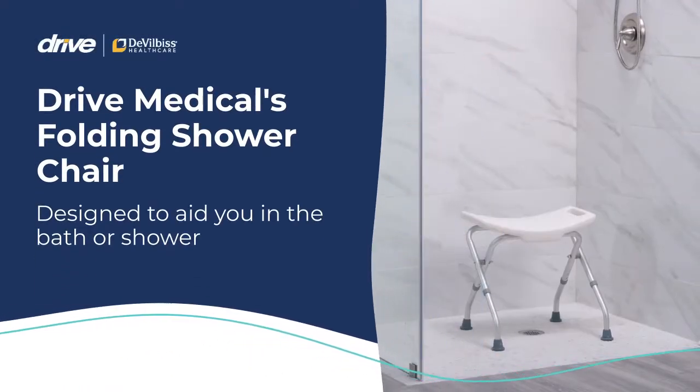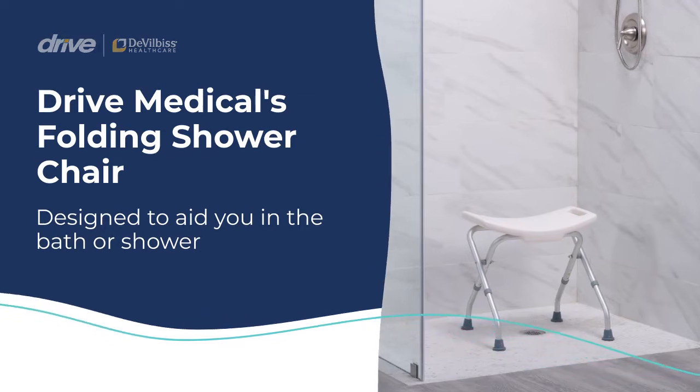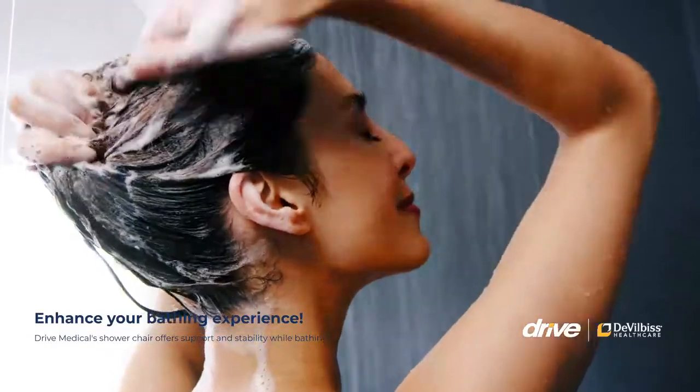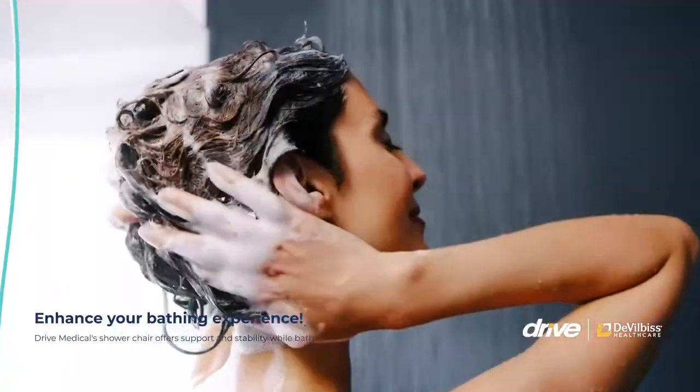DRIVE Medical's Folding Shower Chair is designed to aid you in the bath or shower. By offering extra support and stability, you can remain independent and safe while bathing, making bathing easy.